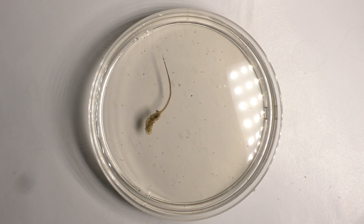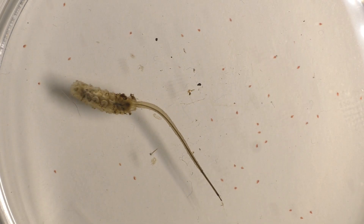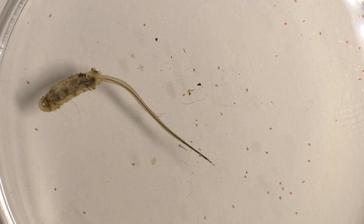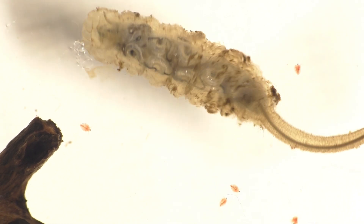Rat-tailed maggots are typically found in places where there's lots of decaying organic matter, such as in stagnant or polluted water. They're also commonly found in very wet environments where there's an accumulation of animal waste products, such as on dairy farms and pig farms.